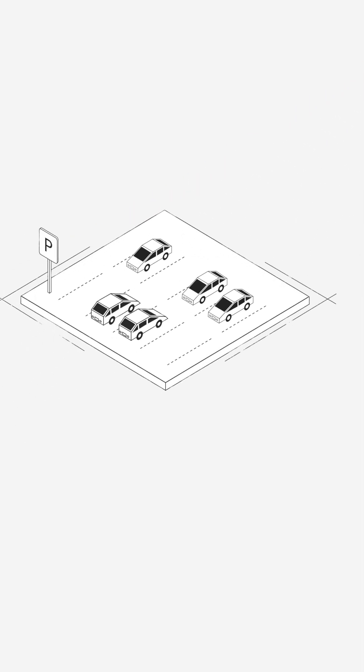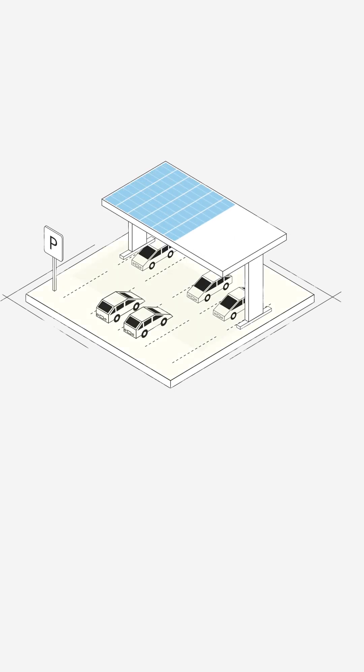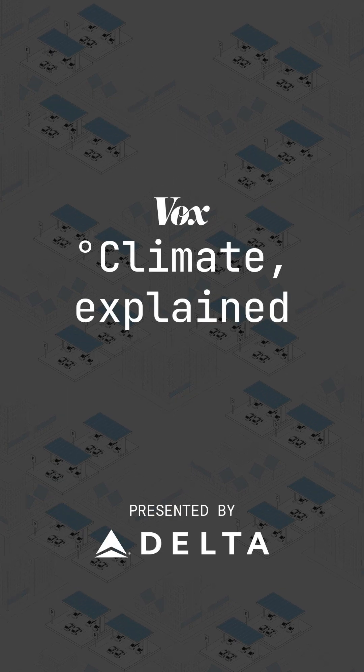Enter parking lots. These spaces could play one part in helping to fix solar's land problem if we covered the lots in canopies of solar panels. So why don't we see more parking lot canopies in the U.S.?